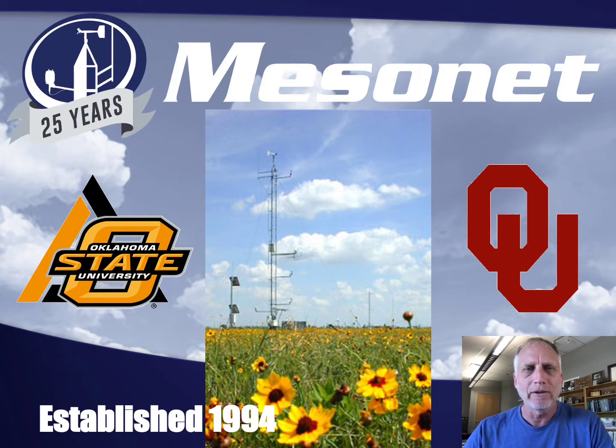To start off with a little bit of background about the Oklahoma Mesonet, we are jointly operated by Oklahoma State University and the University of Oklahoma. I thought it might be important to point this out because it's similar to a lot of the statewide and regional networks across the US — not all of them, but most of them are operated by universities.